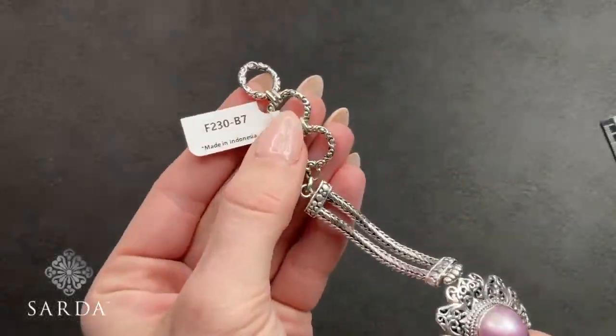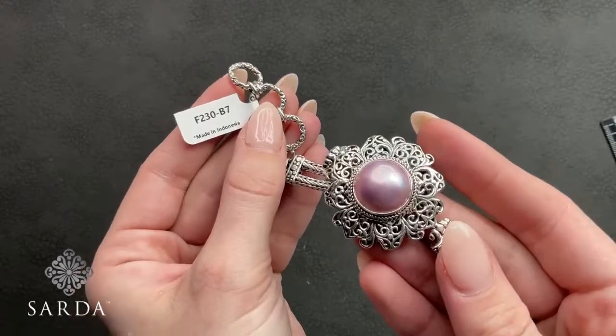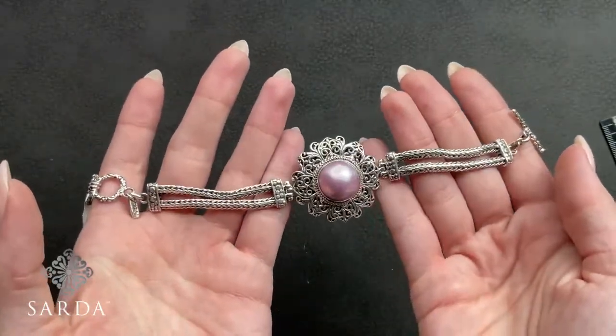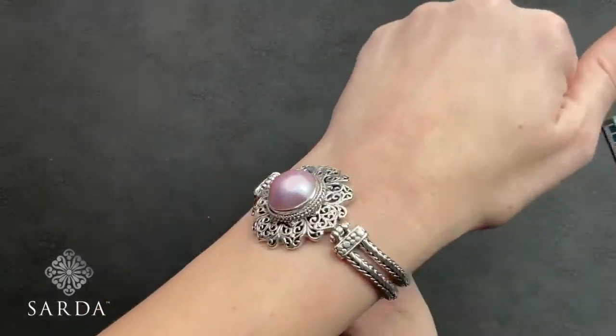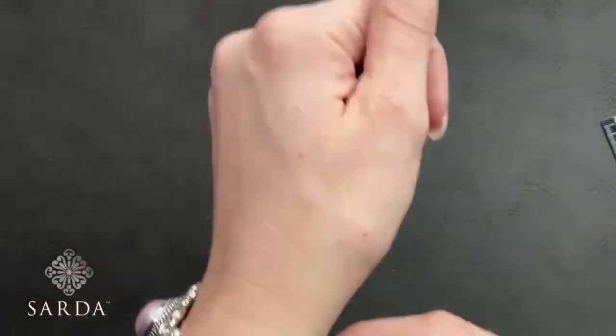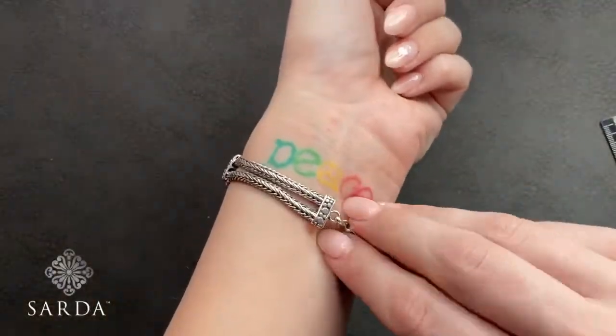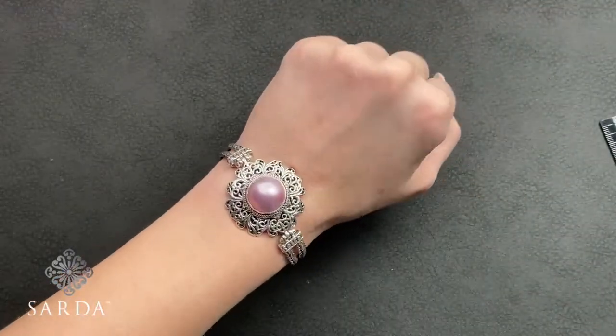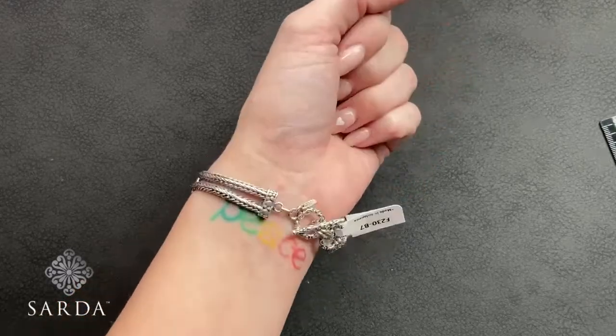Re-showing by request — F230 is the pink Mabe bracelet toggle bracelet fitting a six to seven-and-a-half inch wrist for $139.99. Let me get it on for you — sometimes that's helpful for a second look. Congratulations to Patricia who got the rainforest jasper ring and earrings — the seven-and-a-half finger fit should be perfect for her.